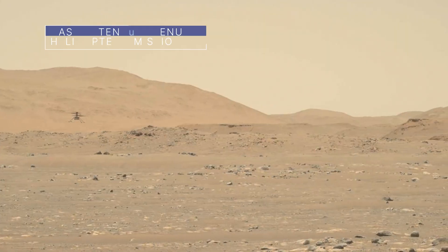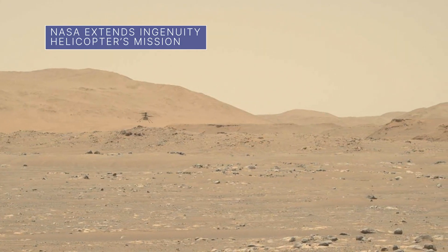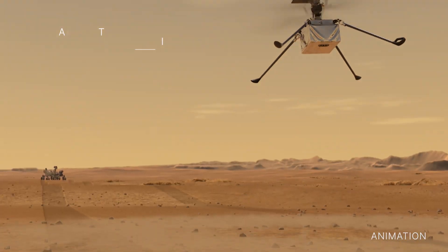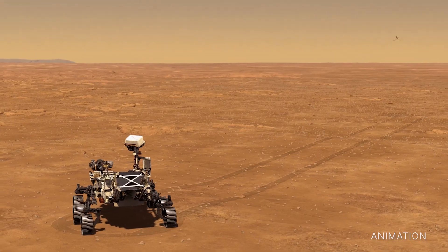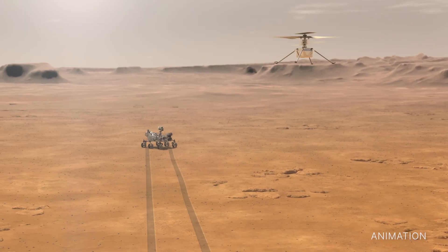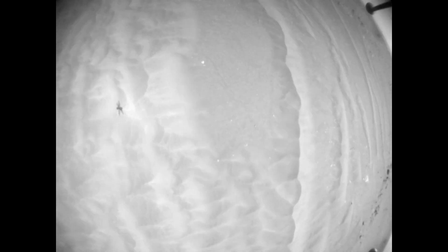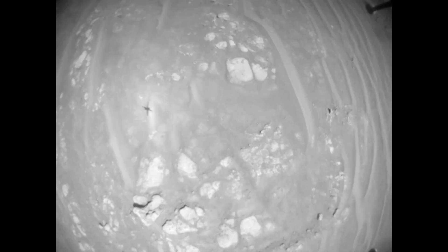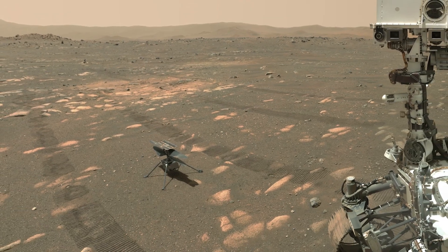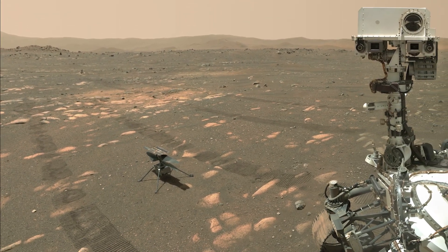Flight operations for our Ingenuity Mars helicopter have been extended through September. In the months ahead, Ingenuity, the first aircraft to operate from the surface of another world, will support our Perseverance rover's exploration of Jezero crater. Ingenuity's mission extension comes on the heels of the technology demonstration's 21st successful flight on the red planet since April 2021. It was originally expected to attempt just up to five flights in 30 Martian days.